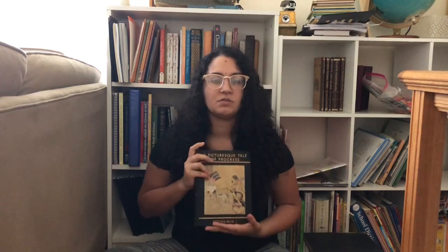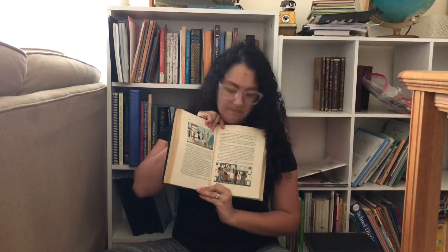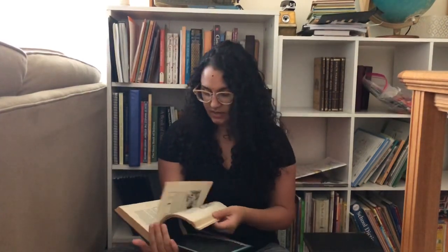So we start off with Adam and His Kin and then we jump into chapter four of A Picturesque Tale of Progress, Beginnings One, and that lands us right into early Egyptian ancient history. I'll just show you what these illustrations look like. We have the color illustrations and we just love them. There's pictures on every page, which my kids love, and my son loves this book.